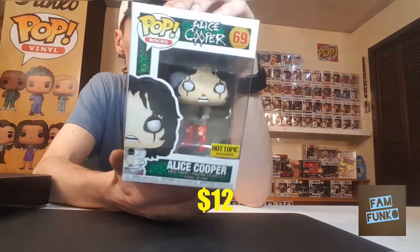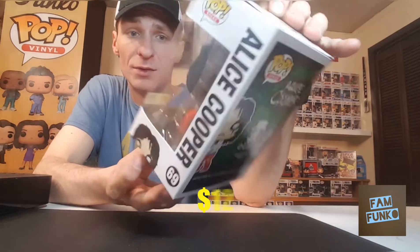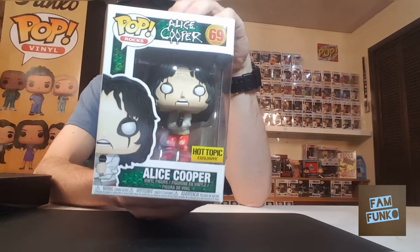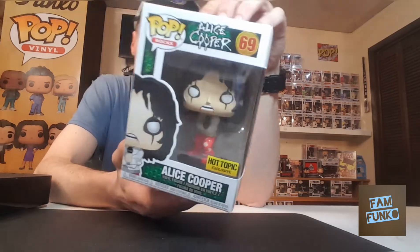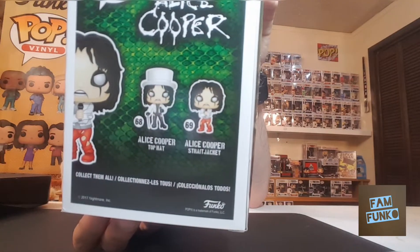The next one to go with that Alice Cooper is Alice Cooper in straight jacket. Pretty cool Hot Topic exclusive. This is a pop that's been out of stores for a while, but for some reason my local Hot Topic got a shipment in this week, so I picked it up.